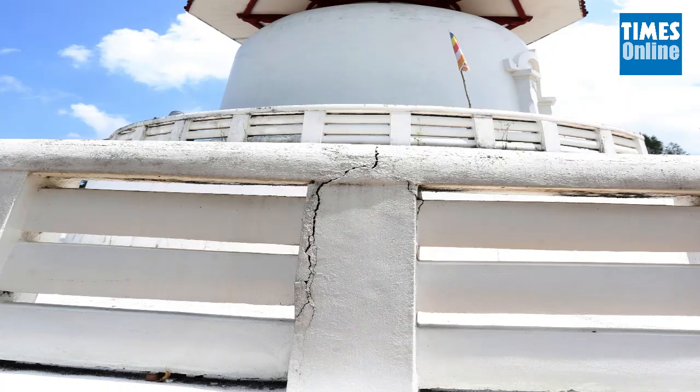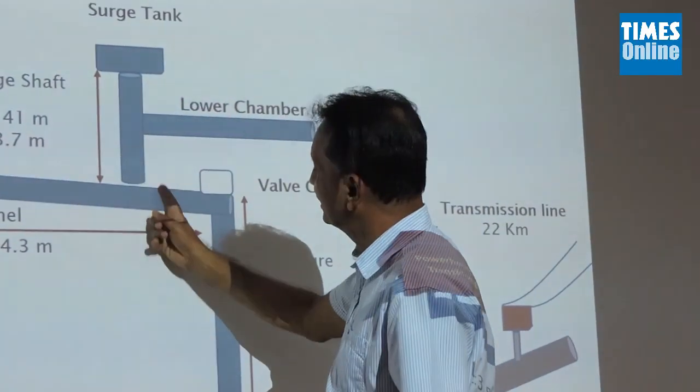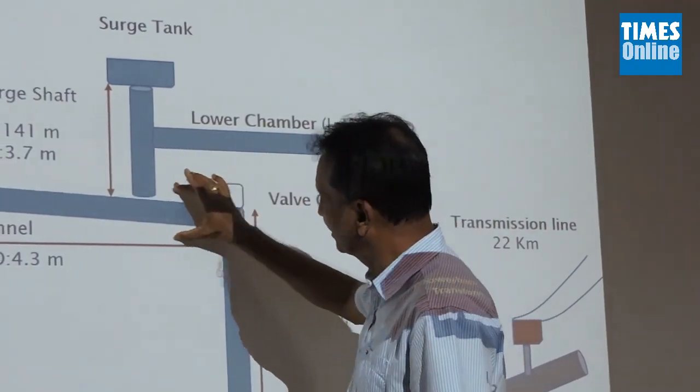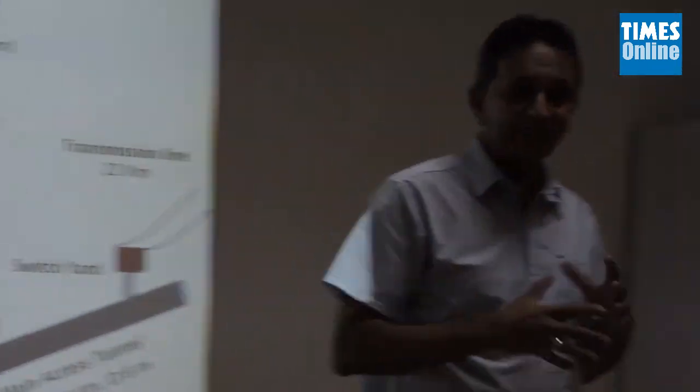According to engineer Nani Akkara, the original leak was 1,400 liters per second. It was subsequently reduced to 300 liters per second through a pressurized grouting system. The tunnel was declared as stable by the geologists and experts thereafter.